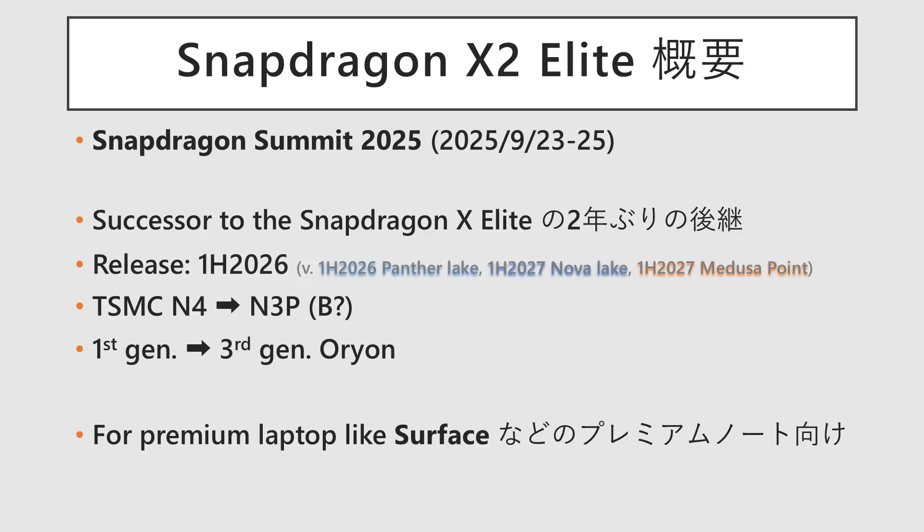It is the successor to the Snapdragon X Elite, which was released in 2024. PCs equipped with this processor are scheduled for release in the first half of 2026. It's likely that consumer Surface devices will adopt this CPU. It is manufactured using TSMC's 3nm process, and all components have been updated and accelerated.